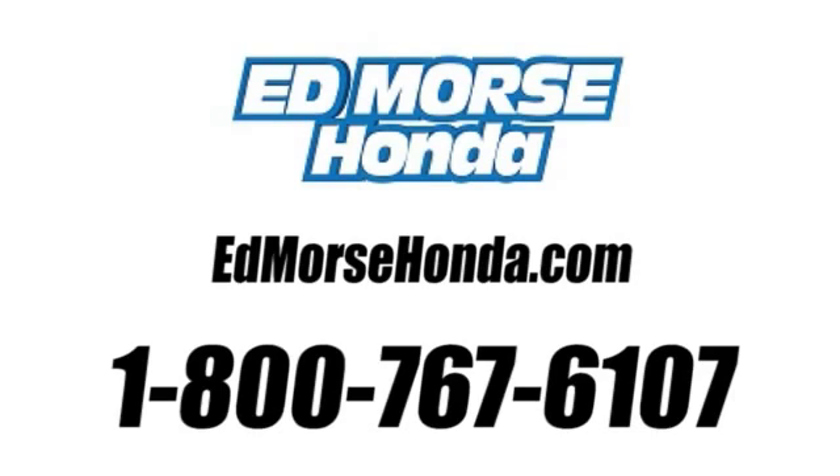Call us today at 1-800-767-6107. For value and for service, it's Ed Morse!